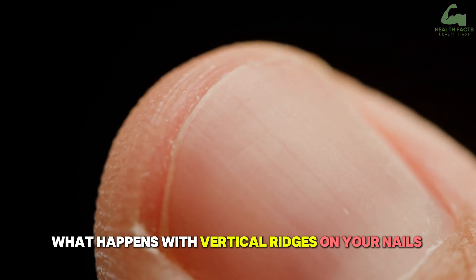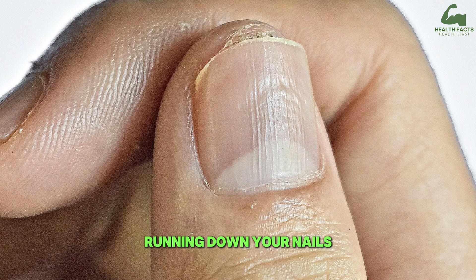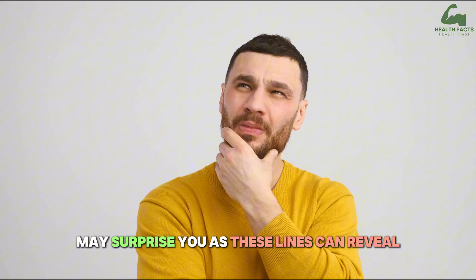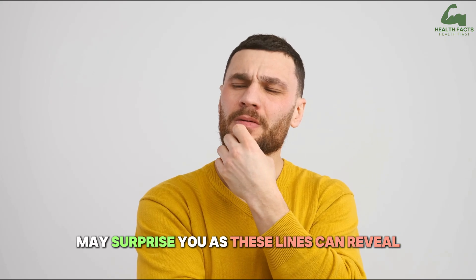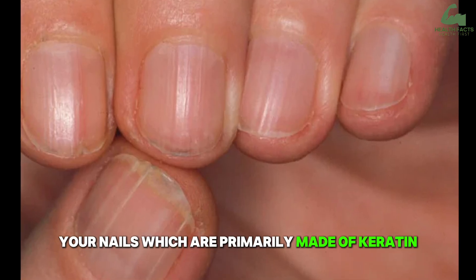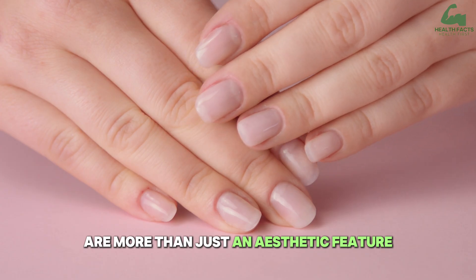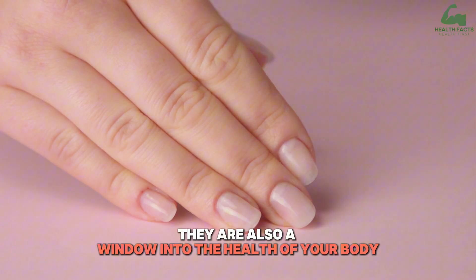What happens with vertical ridges on your nails? Have you ever noticed small or deep vertical ridges running down your nails and wondered what they mean? It may surprise you, as these lines can reveal important clues about your overall health. Your nails, which are primarily made of keratin, are more than just an aesthetic feature — they are also a window into the health of your body.